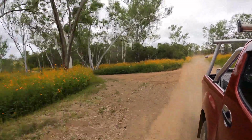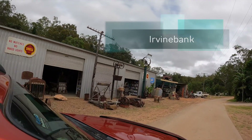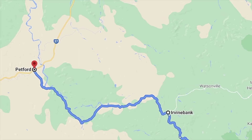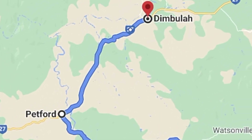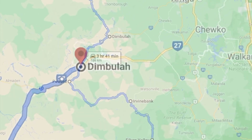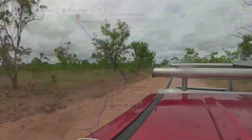Our plan was to make our way over the scenic mountain range through the town of Irvine Bank and then head northwest to Petford before taking a short bitumen drive east to Dymbula. Dymbula is the closest town to Mount Mulligan — it's the point where you leave bitumen and head north into the bushland to get to the mine site.